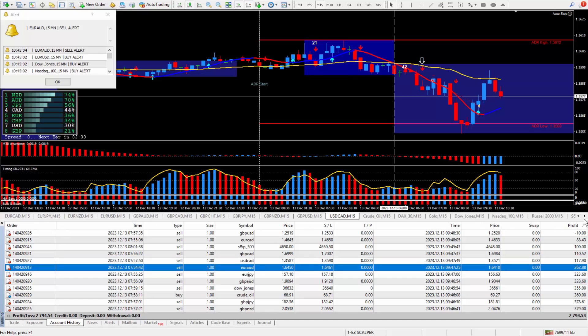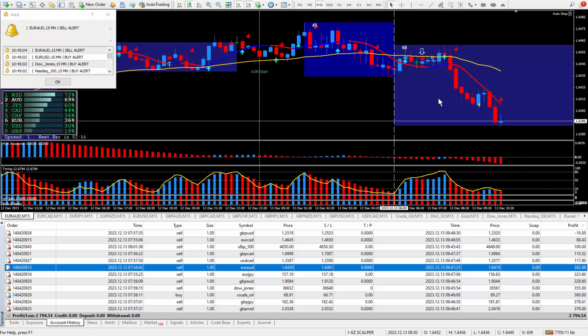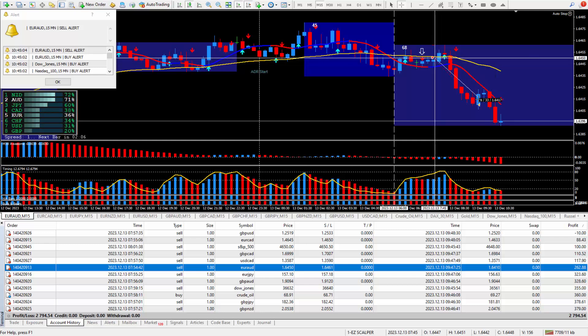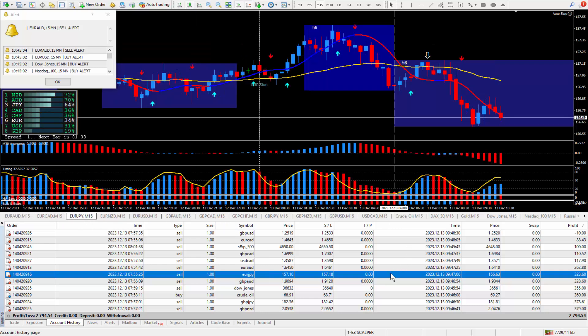Moving on to the euro Aussie. Arrow from the daily trade plan qualified for a great way to trade — everything was looking good for going short. Took the trade at this cursor and I locked in about 40 pips. Those 40 pips paid out $262.